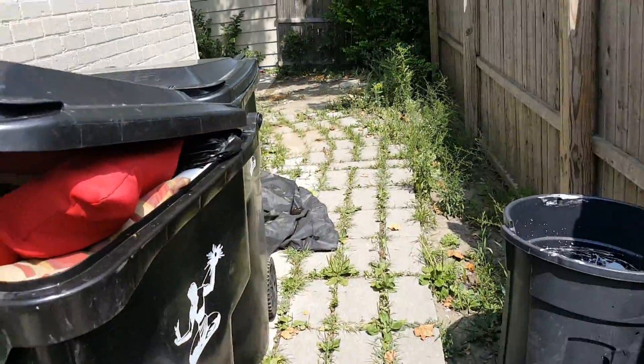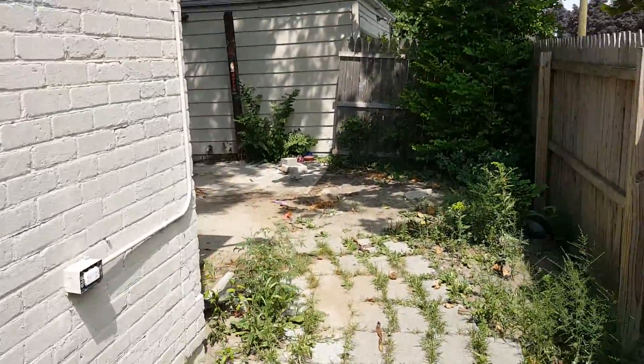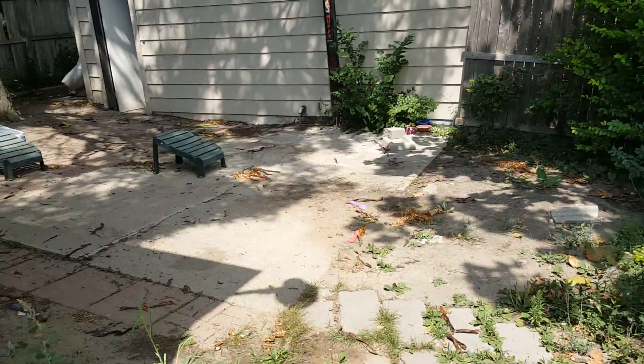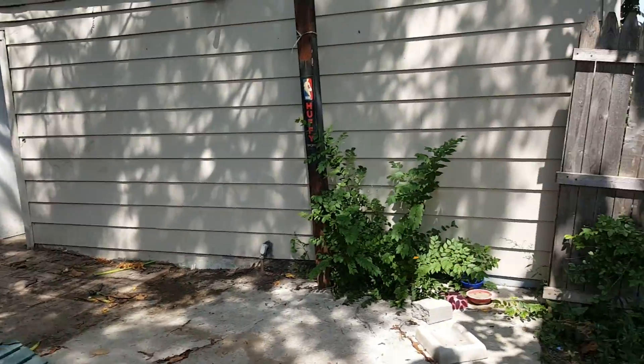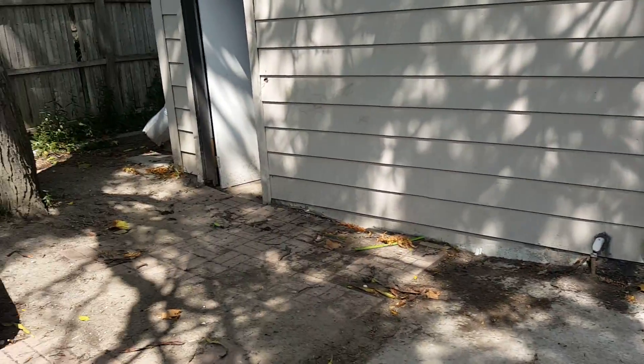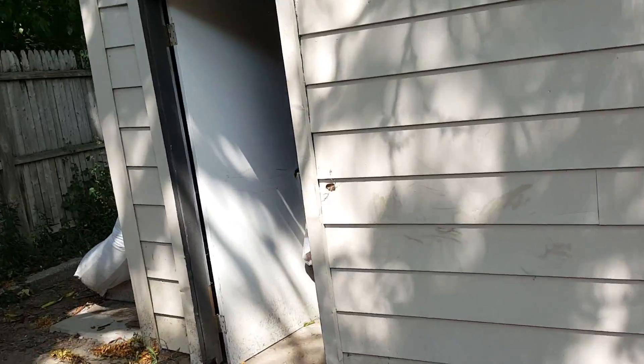All this trash, trees need to be taken out. Got mattresses, more trash, trees, mattresses. Two-car garage — look inside the garage, there's not really a lot in the garage, just a little bit of trash.